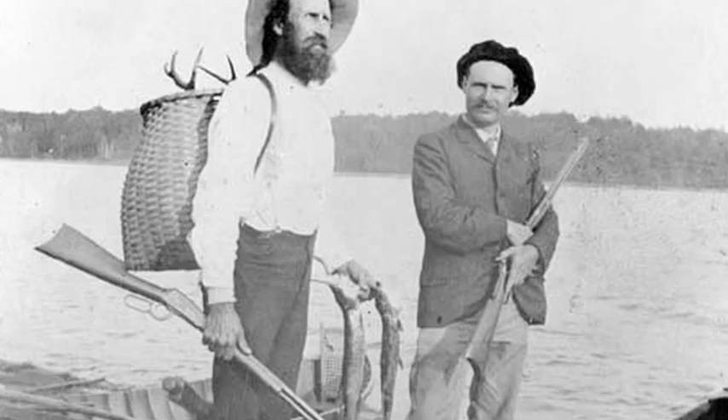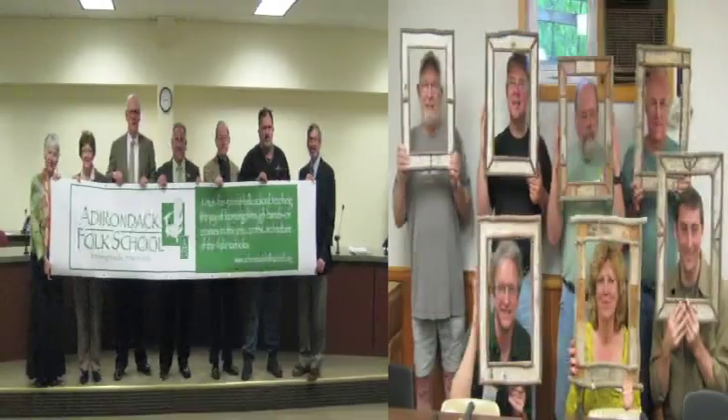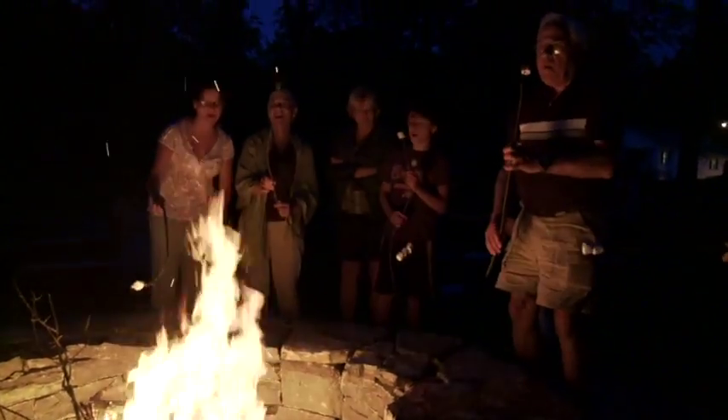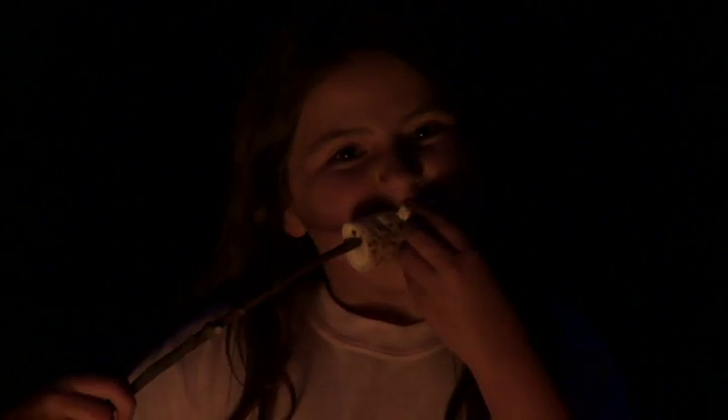Founded in early 2010, the Adirondack Folk School has grown quickly. Its first year saw hundreds of students take classes in basketry, woodworking, chair caning and weaving. The teachers at the Adirondack Folk School are professional and down-to-earth — they know their craft very well. And each Saturday evening found students and visitors seated around a crackling campfire in the outdoor amphitheater, roasting marshmallows and singing songs old and new.